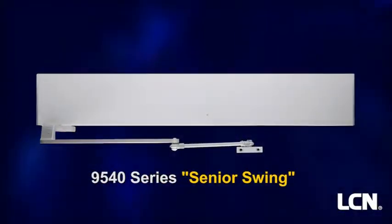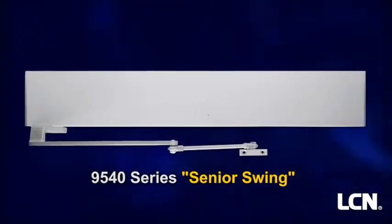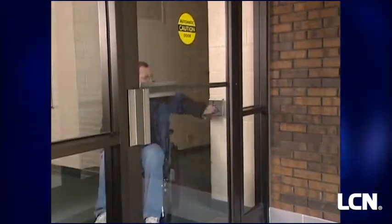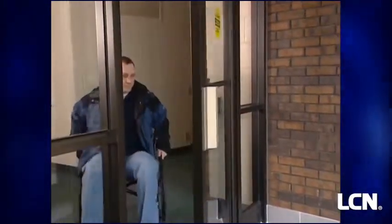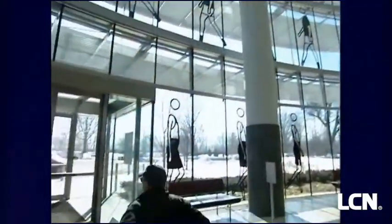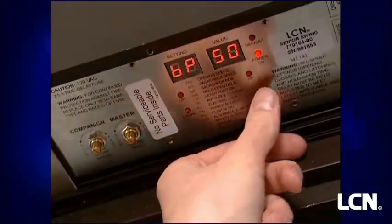First case in point, the LCN 9540 series, aka the Senior Swing — a two-in-one swing door operator. When activated, it opens doors automatically for wheelchair access, yet allows for manual operation for regular pedestrian traffic. Its power boost feature provides additional latching force, and a digital keypad means easy setup.